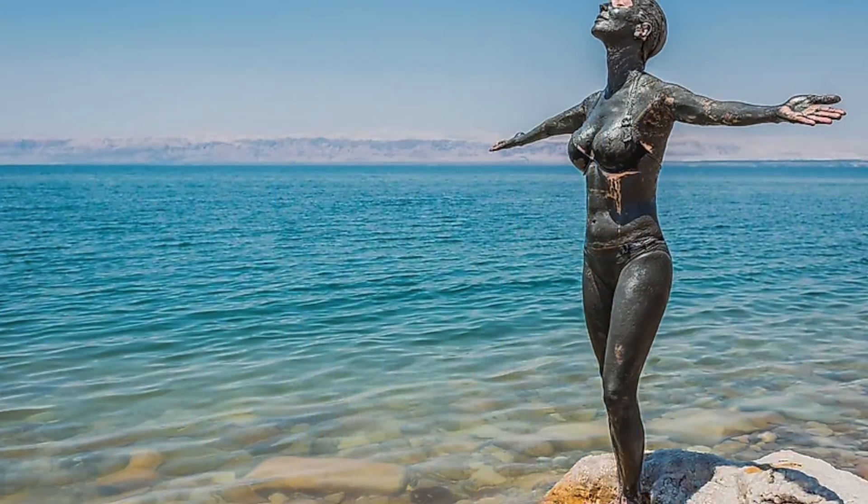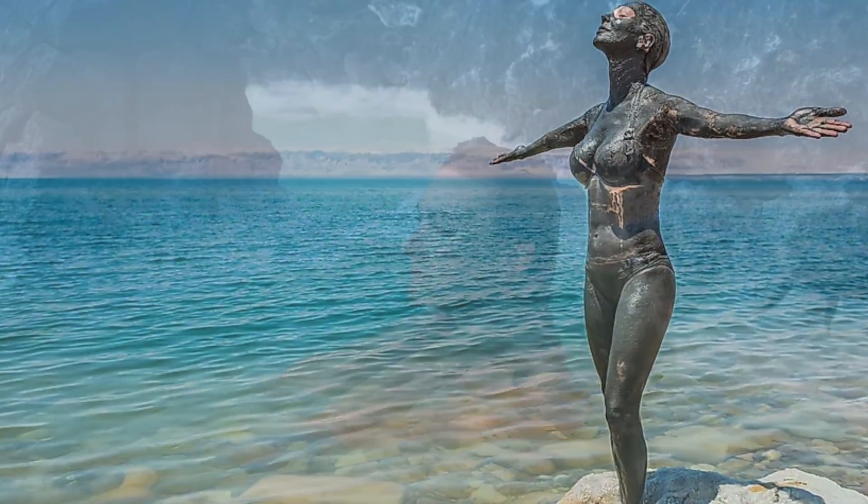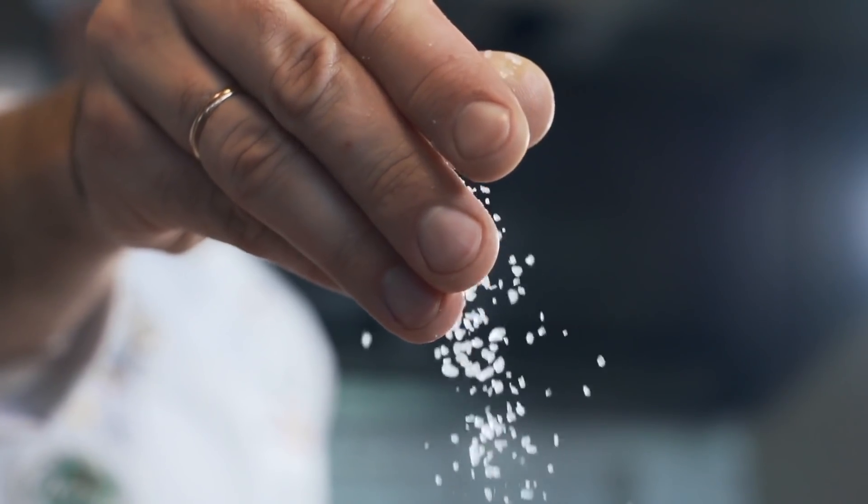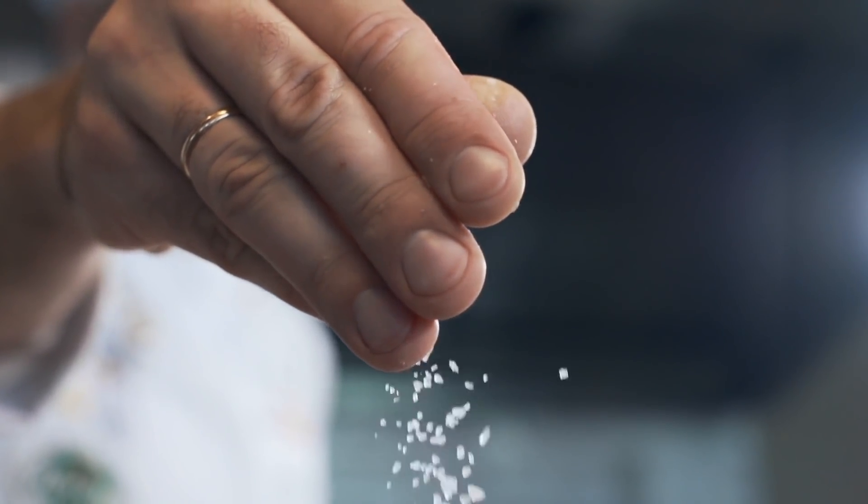So what does this mean? It means that it's not meant to be consumed. It's meant to be applied topically on your body, to the surface of your skin, whether in a sea salt mud bath or in your bathtub. If you're going to use it in your bathtub, you just want to add half a cup because it's super concentrated.